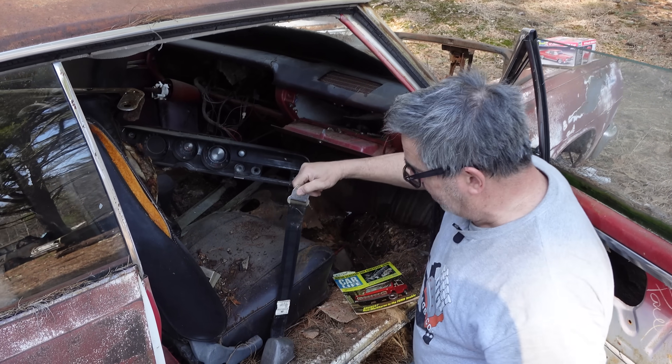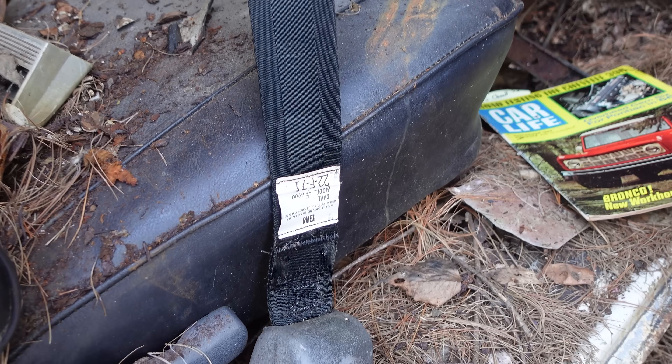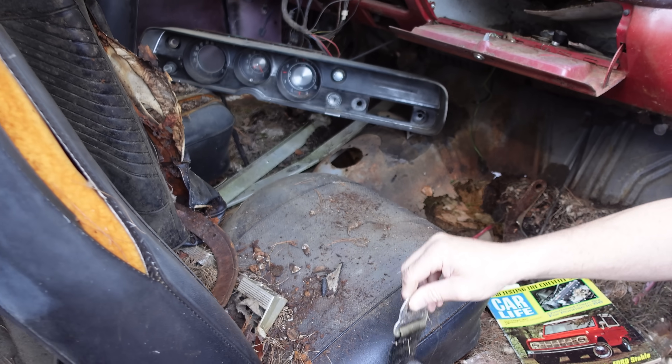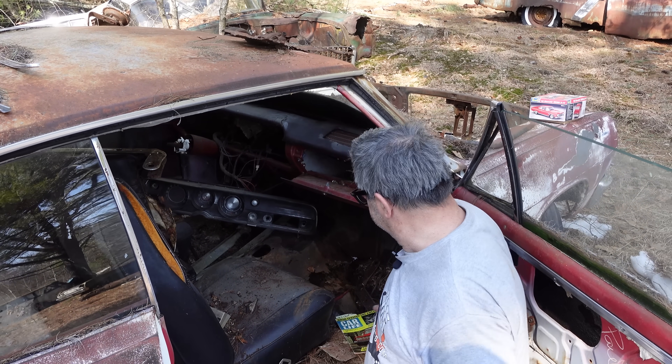We see the optional lap seat belt here — not used much, you can see it's all fresh, with the GM tag and the retractor. I think it was January 1st, 1968 that seat belts were mandated on all cars, but they were still optional in 1965.